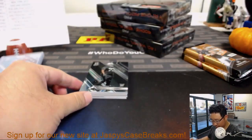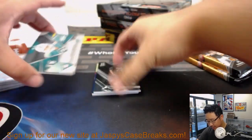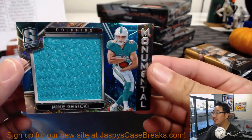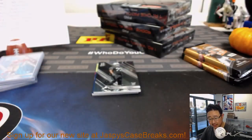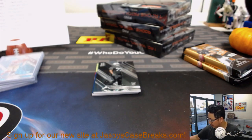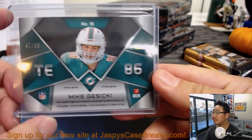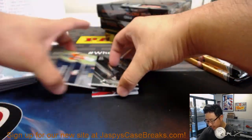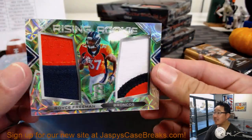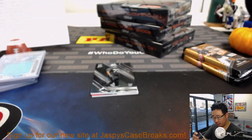Moe Hurst on top — that's an auto on the bottom. Behind Moe Hurst is Mike Gesicki, monumental relic for the Dolphins. That will go to Sam Strayer with the Dolphins. 47 out of 99. Then we've got Royce Freeman, Rising Rookies dual relic — some nice color in there for Steve Freese and his Broncos.